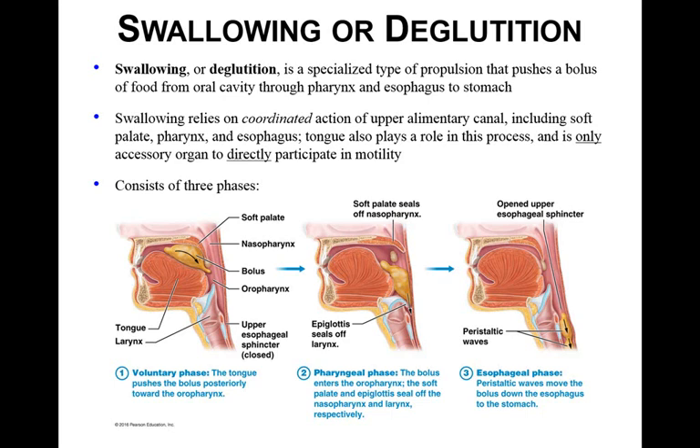There are three phases of swallowing. The first is voluntary — the tongue pushes the bolus backwards into the oropharynx. Then the pharyngeal phase, where the bolus enters the oropharynx. The soft palate and the epiglottis seal off the larynx and the nasopharynx to prevent food from going where only air needs to go, as we discussed in respiratory. The third phase is the esophageal phase, where peristalsis moves the bolus down the esophagus into the stomach.